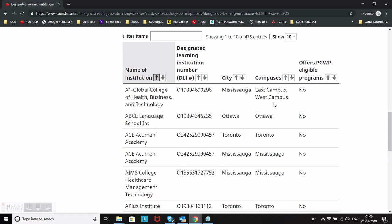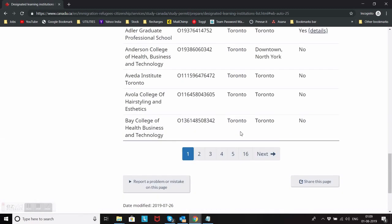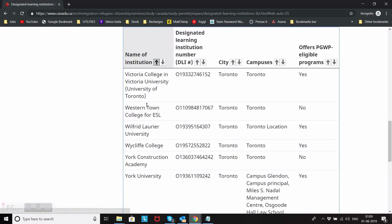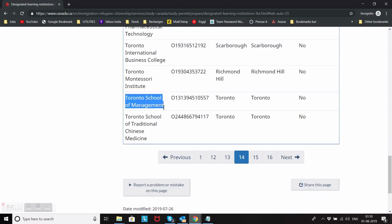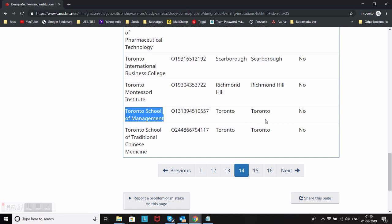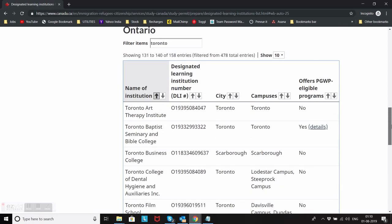Recently I got a comment from one of my subscribers asking whether Toronto School of Management offers any post-graduation work permit eligible programs or not. Just to show you an example, I'll check here. I'll type 'Toronto' and you can see all the colleges in Toronto. I'll go to the last page since it's sorted alphabetically. If you see Toronto School of Management, it has a DLI number and it's in Toronto, but it is not eligible — meaning it doesn't offer any programs eligible to get a post-graduation work permit.